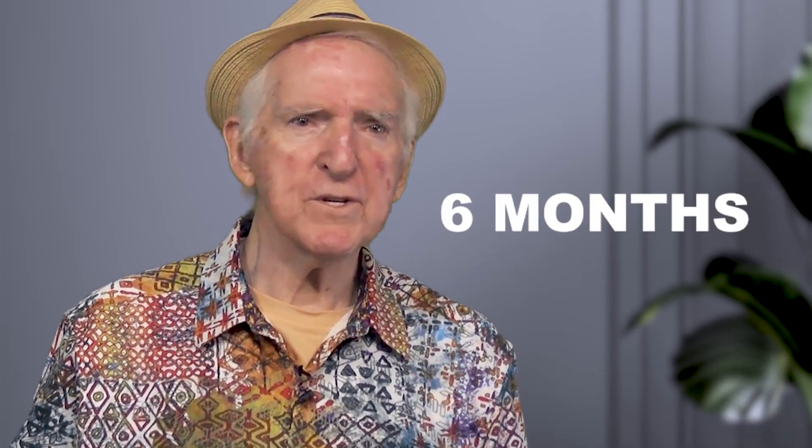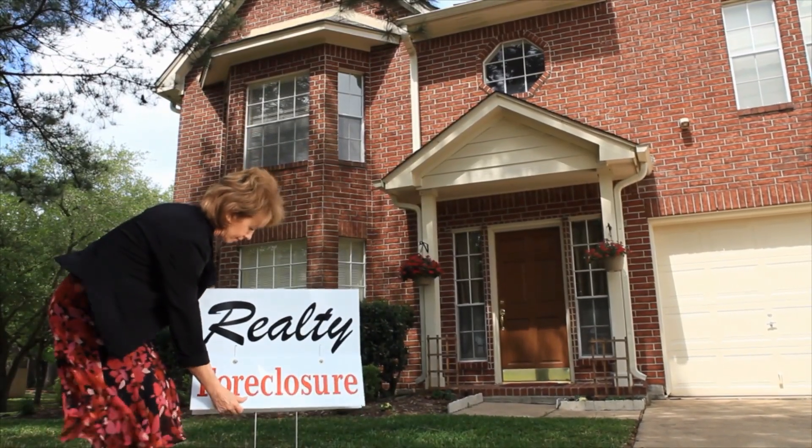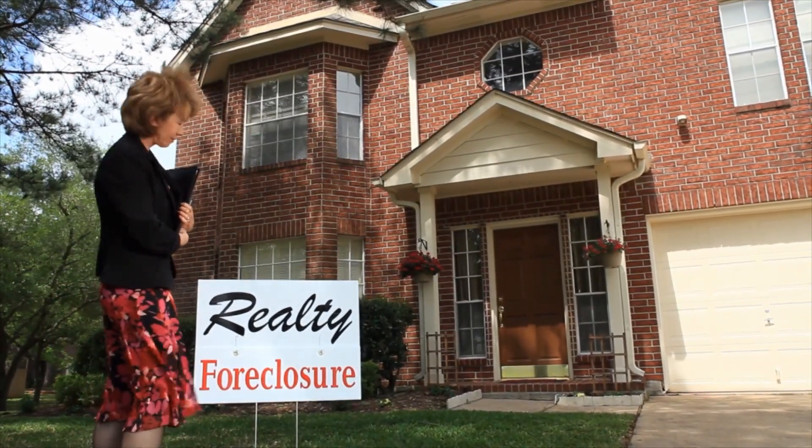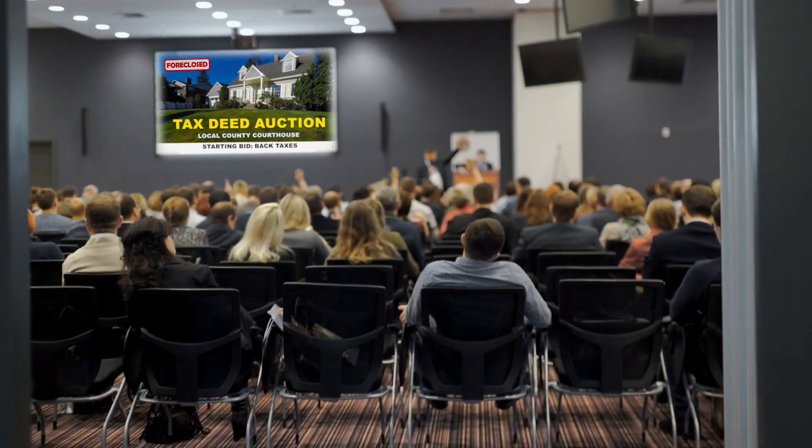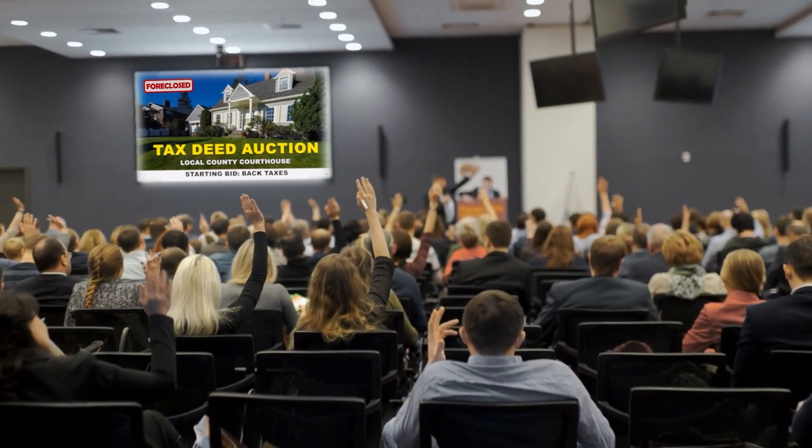Certain states take action in six months. Some states wait as long as five years. After many notices of default are issued, one of two processes will take place that the state law will mandate. The majority of the states confiscate — that is, they seize and sell the property at auction. That auction is referred to as a tax defaulted auction.